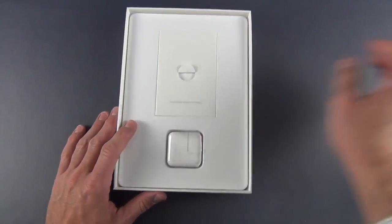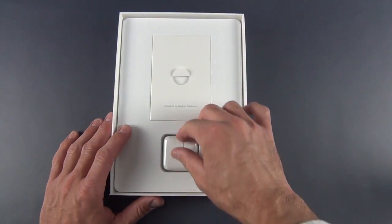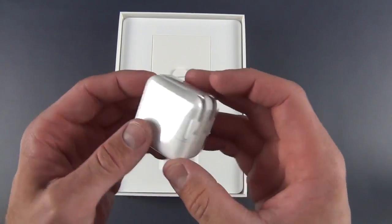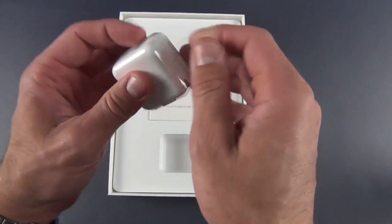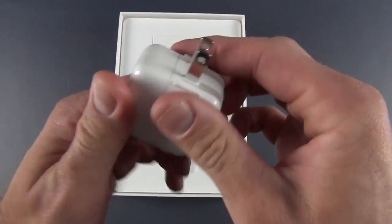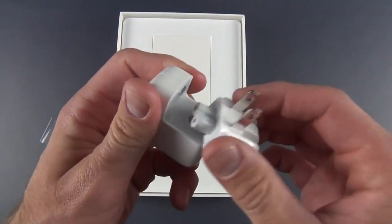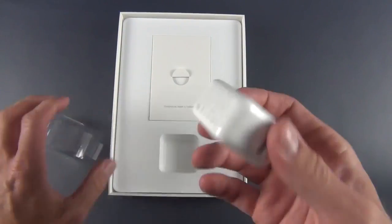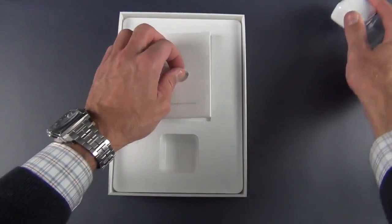Let's set that aside for just a minute while we take a look at what we get inside the box. We have our 12-watt power supply for charging our iPad. You can see we have our folding prongs. This is removable, so you can add your own wall adapter if you're traveling or if you want an extension cable. Pretty much unchanged from the other iPads.